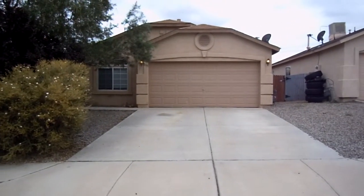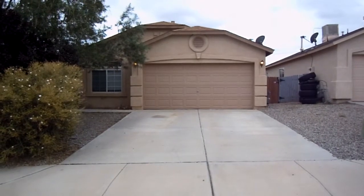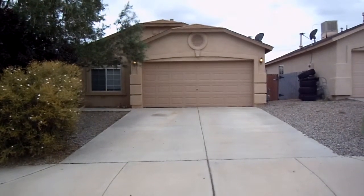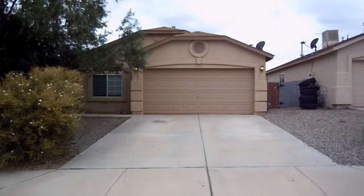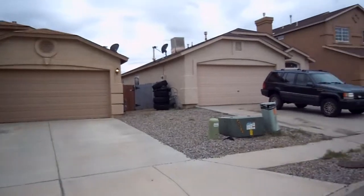Hi, welcome to Tyson Properties. My name is Linda and we are at 6920 Schuyler in Rio Rancho. This is a three-bedroom, two-bath, two-car garage, and we are going to do a little survey of the neighborhood.